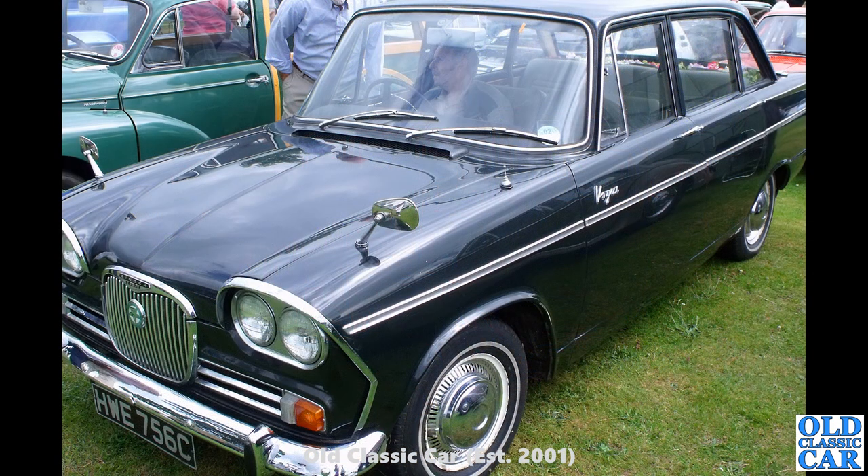Another Singer Vogue, this one on a C registration, so 1965 of course. Again it's one of those higher-roofed, squared-off back window versions — very similar styling to the contemporary Humber Hawk actually, which went through a similar change from the curvier roofs and wraparound rear windows.